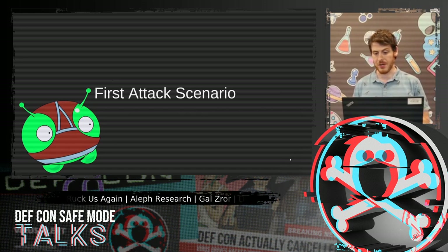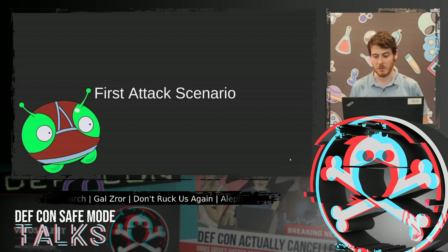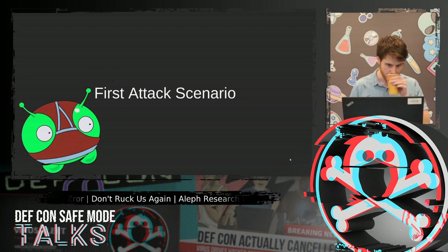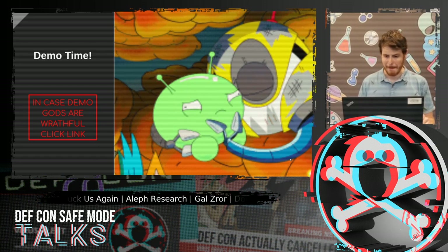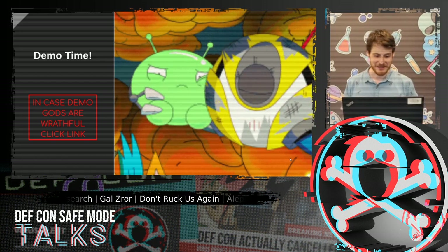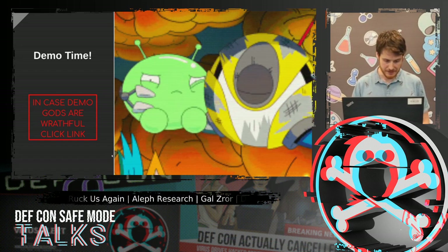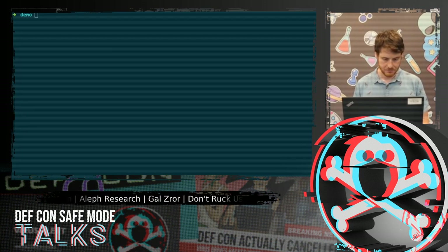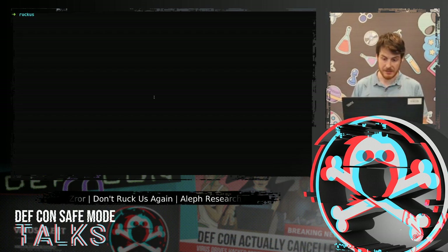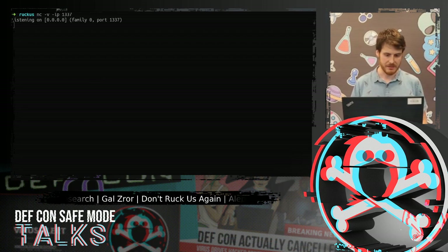Now we're ready for some exploits. This is my first RCE. In this attack, I found another stack overflow that was reachable with unauthenticated web requests. I would like to start with a demo — this is clearly not a live demo, but I'll try to do it in a live-demo style. So I need my demo screen and my listener screen. This is the terminal where I'm going to listen on port 1337, and my exploit will create a reverse shell to this port.